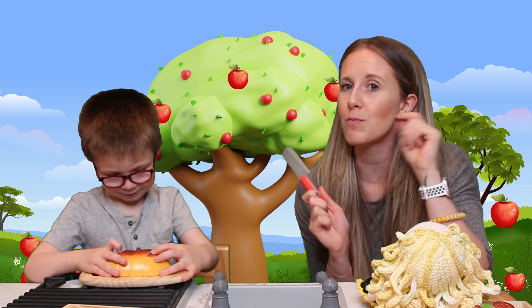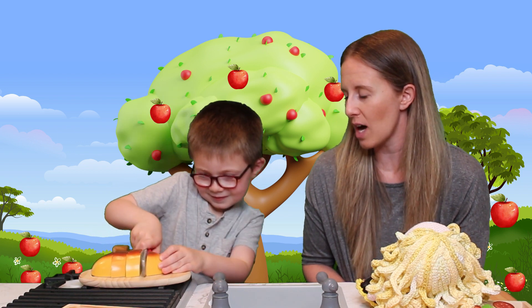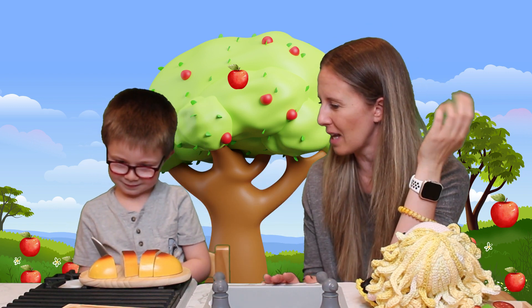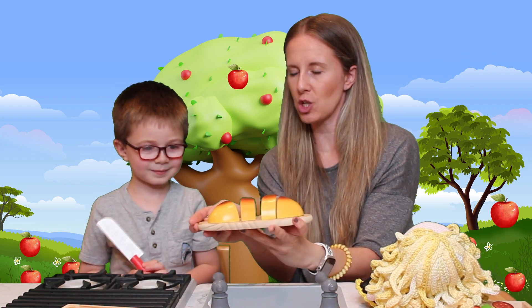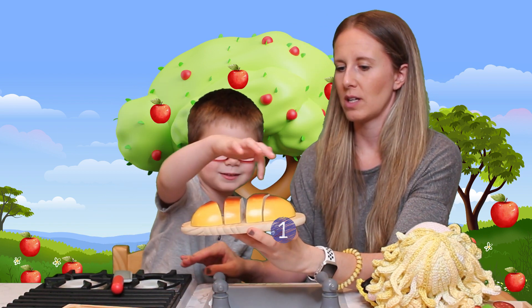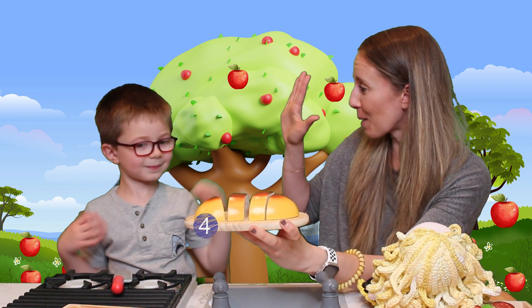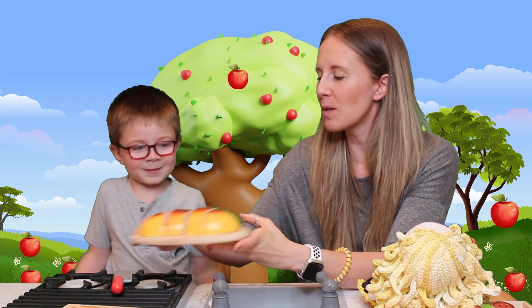This is obviously not a real knife, but if you are going to use a real knife, make sure your parents are with you. Show us how to do it — count what you cut. One, two, three! How many pieces of bread? Let's show everyone — touch it as you count. One, two, three, four. Four pieces of bread, and bread starts with the letter B!